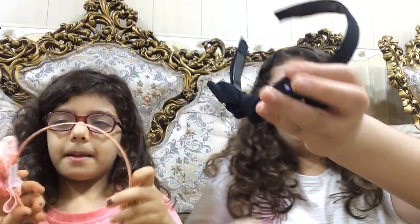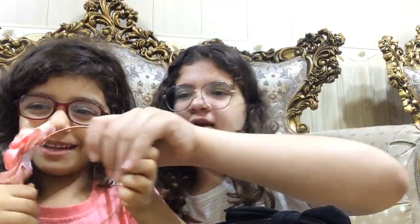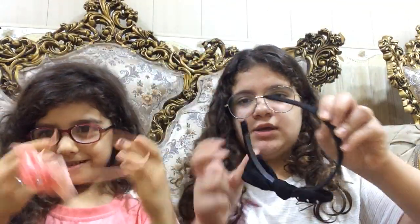We got these two headbands. This is the black one for my black dress. Here's the pink one for my pink dress. I'm going to put it on. Comment down below if you like our stuff so far.